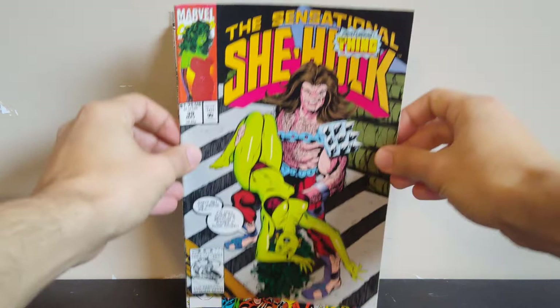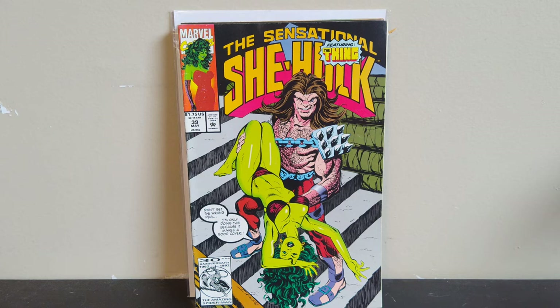Next I got Sensational She-Hulk #39 — nothing too special about this one, I just try to pick them up cheap when I can. A lot of these bondage covers go for 20-30 bucks, and the one where she's jumping rope goes for like 100 bucks or something ridiculous. You can find a lot of these in the cheap bins; this one was 50 cents, so I was happy to find that.